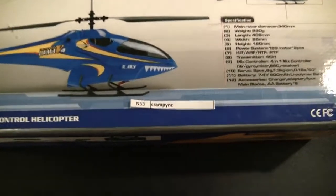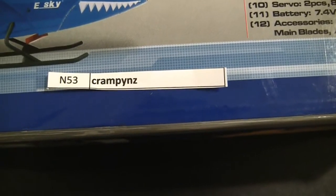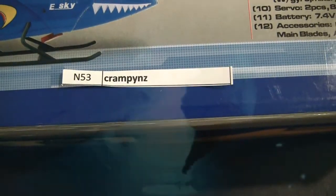Here's the prize, and again our lucky winner is crampy nz. Congratulations, you're the lucky winner, and thanks again to everybody who participated. See you guys soon!